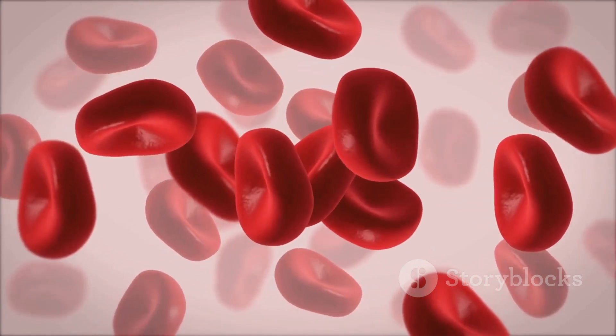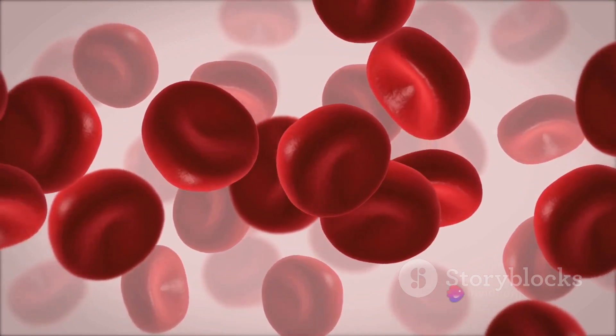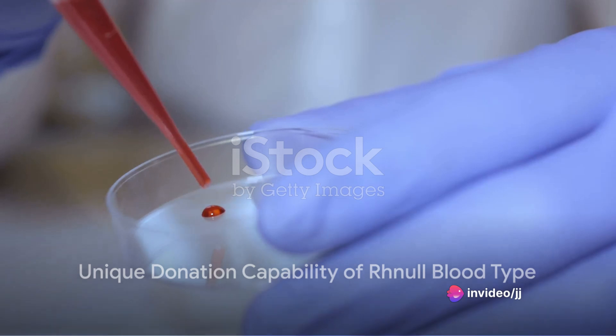But in people with Rhnull blood, none of these Rh antigens are present, including RHD, RHC, RHc, RHE, and RHe. This absence of Rh antigens gives Rhnull blood a unique characteristic.